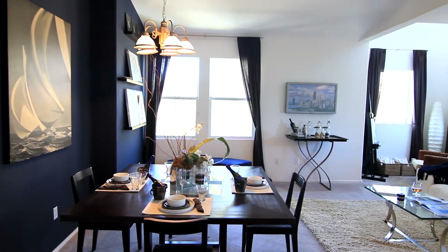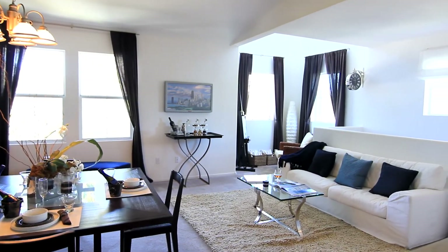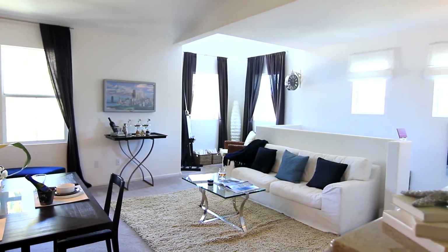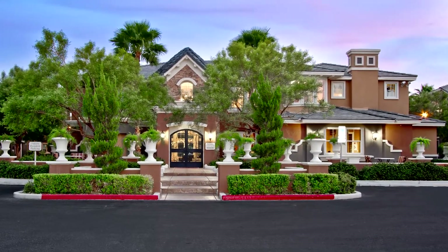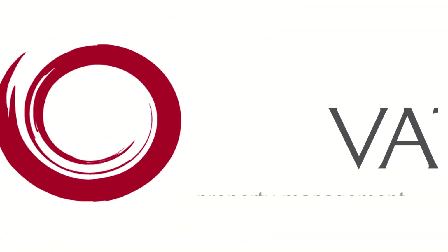This is truly a space where you can easily sink into the comforts of everyday living. Welcome home to Verona.